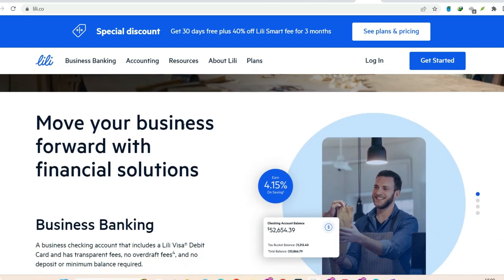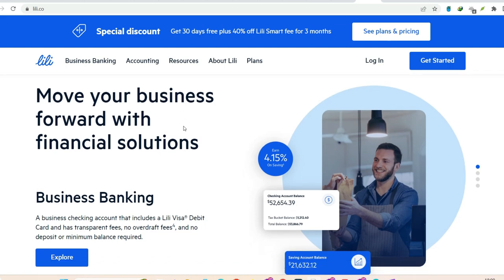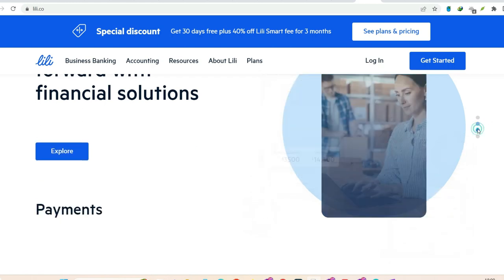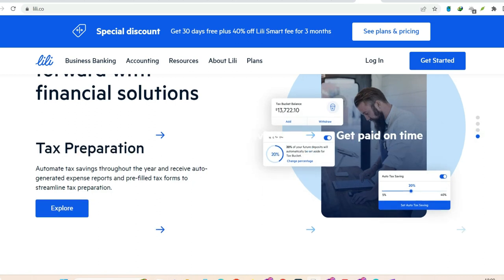Fees: it's important to note that while Lily itself doesn't charge for cash deposits, the retailer you choose might. Be sure to check with the cashier about any potential fees before finalizing your transaction. And don't forget your Lily debit card — you'll need to swipe or insert it at the register to complete the deposit.